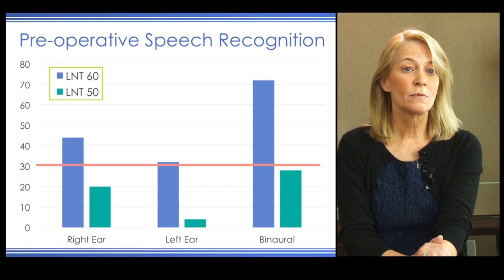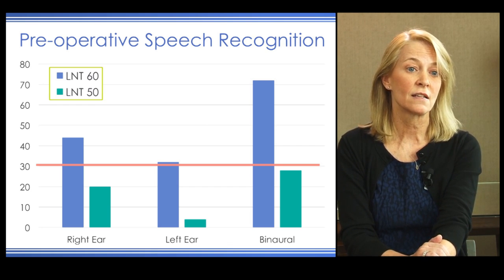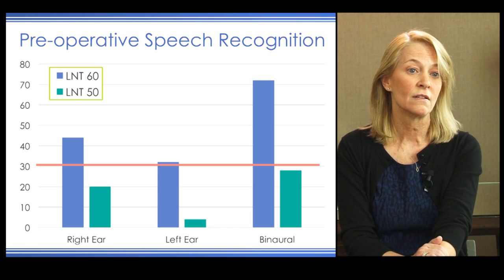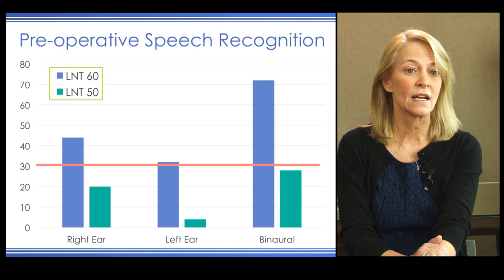In terms of her speech recognition, we evaluated her using the Lexical Neighborhood Test, presenting it to each ear as well as in a binaural condition, testing at 60 dB. With the right ear aided—her better ear—she scored about 45% on the LNT. Her left ear was borderline candidacy, scoring just above criteria at 32%, and her best binaural aided condition scored about 72%.